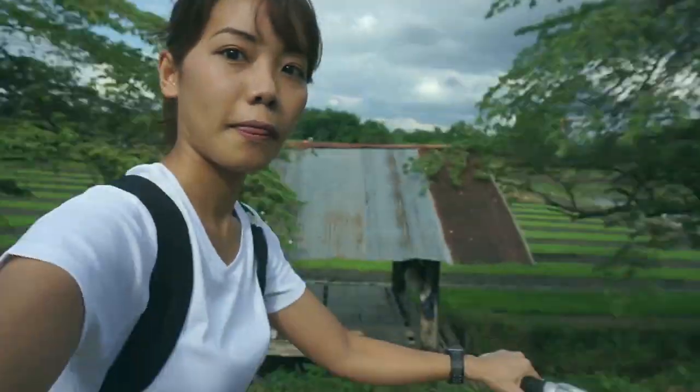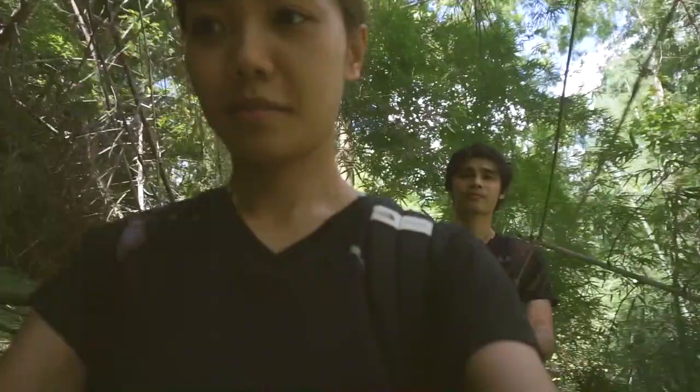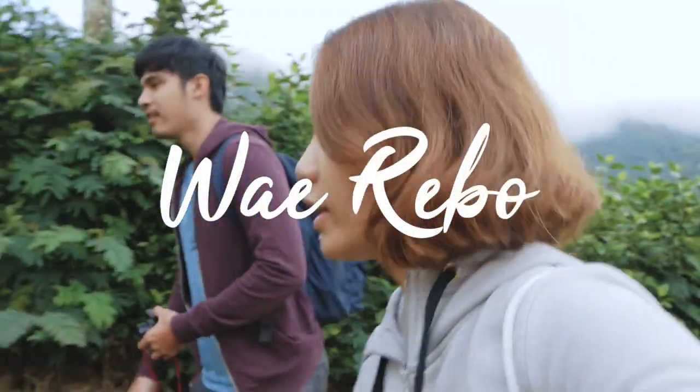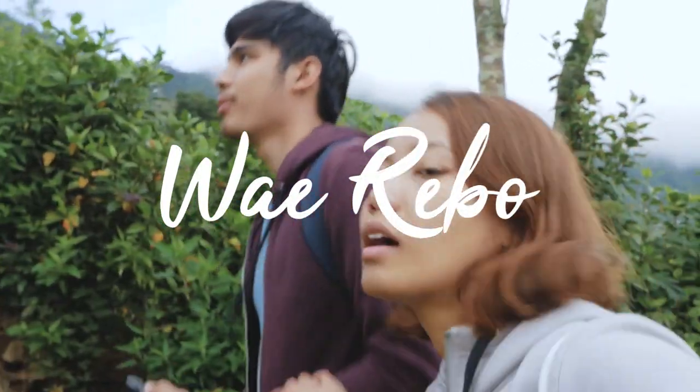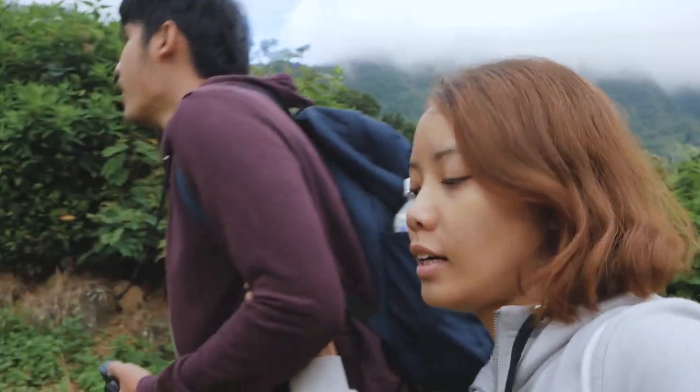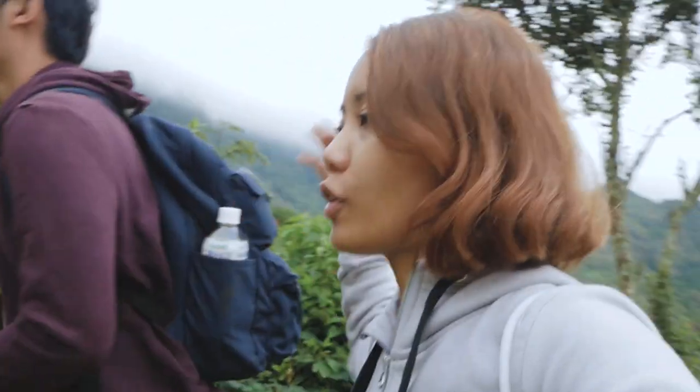Time to say goodbye. Bye bye Wairibo. Fendi just sneezed. One last photo Fendi, one last photo for the memories. Going to a higher spot to get a photo of the whole village.